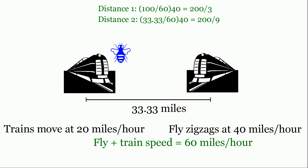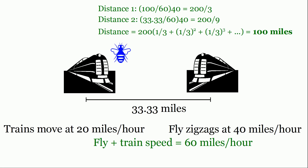The distance between the trains keeps being reduced by a third each time, so we get an infinite geometric series with a factor of one-third. When we solve for the total distance, we again get that the fly travels 100 miles. This method is far more complicated than the trick and has a lot more room for error, but it's instructive to go through it and important to know the elegant trick when you see it.